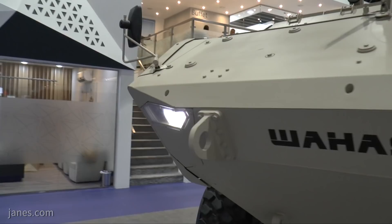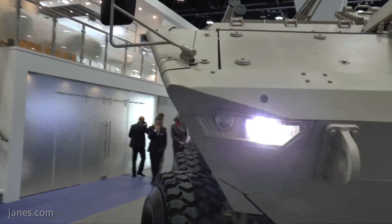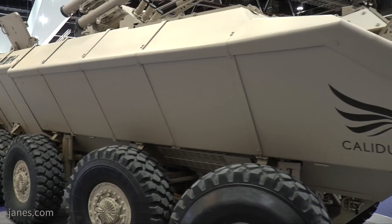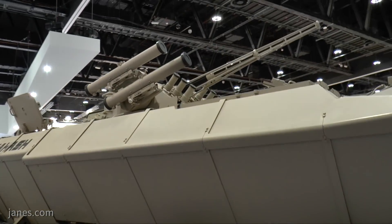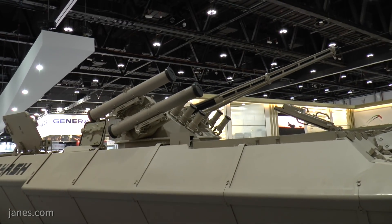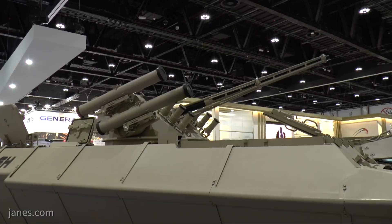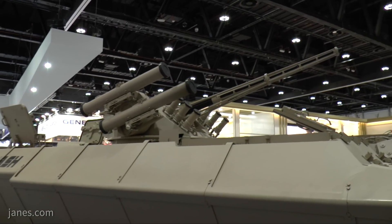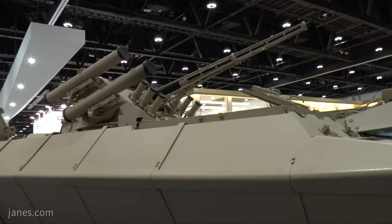Armament is always optional and is often selected by the end user as government furnished equipment. This vehicle is fitted with a Ukrainian remote-controlled turret armed with a 30mm dual-feed cannon, a 7.62mm coax machine gun, and on the right side a pod of two guided missiles that enables targets to be engaged beyond the range of the 30mm cannon.